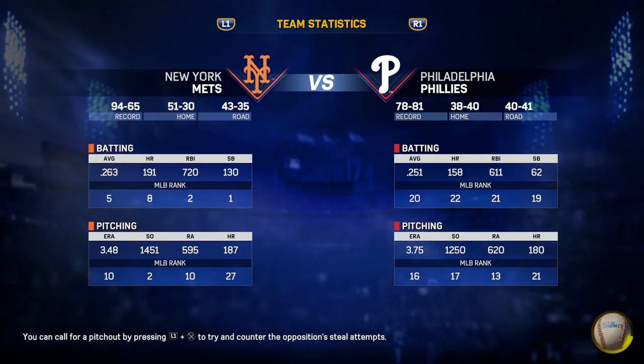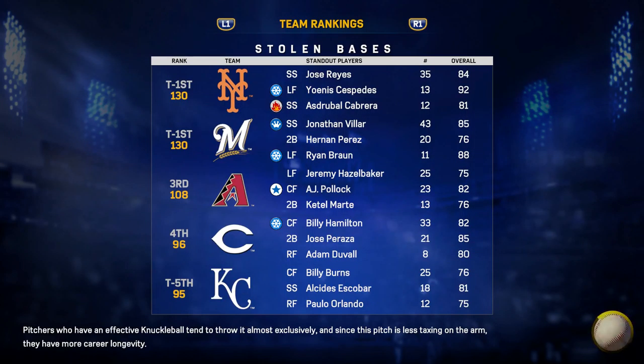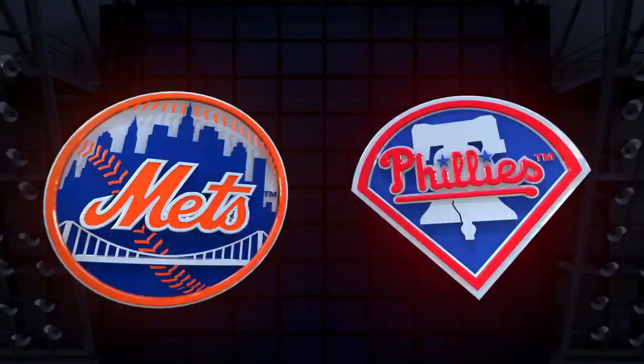I can't imagine there are many people in this club who have taken this harder than Dee Gordon has, Dave. Some of the pictures we saw from yesterday. And he hits a high fly ball. This is deep to right field. He has homered.